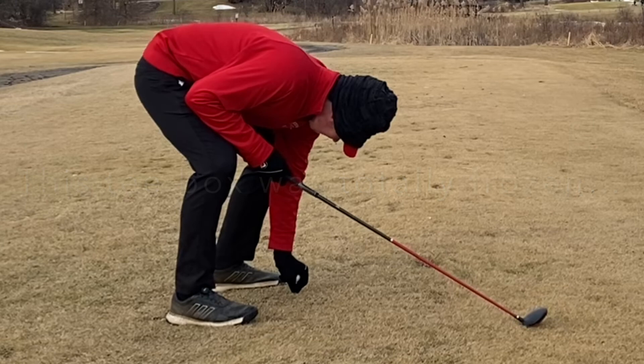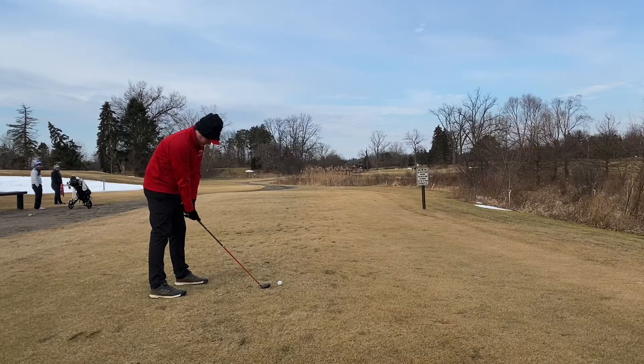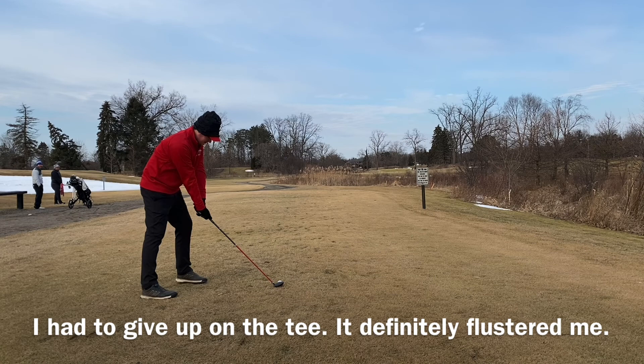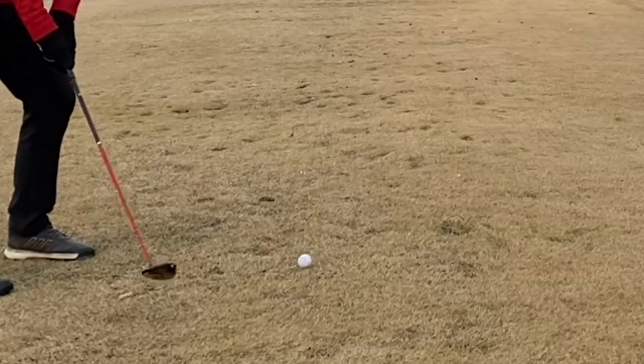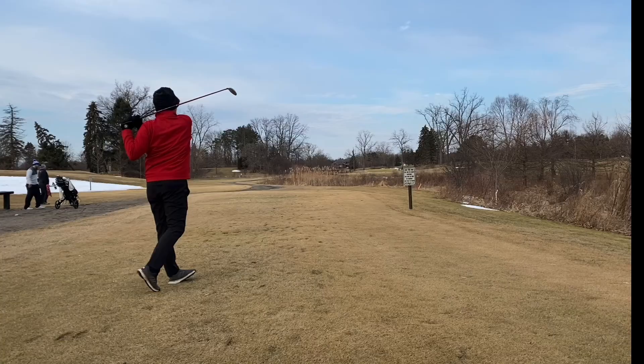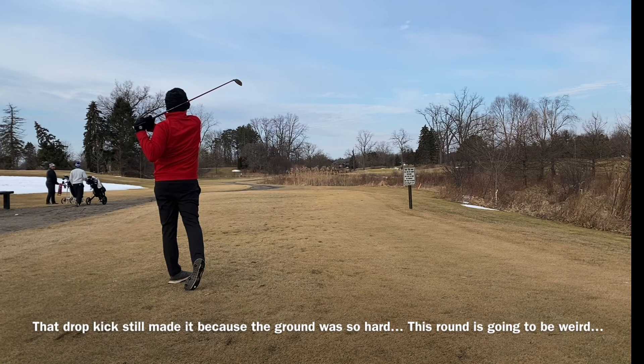Good putt to save the bogey — we did not want to start off the year with a double. As I was getting up to the ball, I could feel some ice in an aeration hole right behind my ball, and it was messing with my address so bad. I had to hover the putter. On a six or seven footer trying to save bogey, those are about 50-50 balls. That time I made it. Definitely a great way to start off the round.